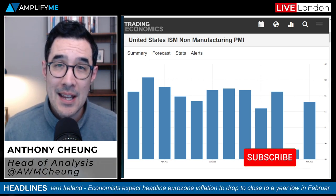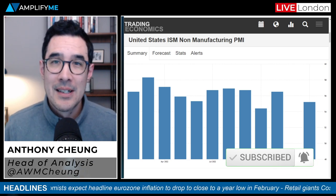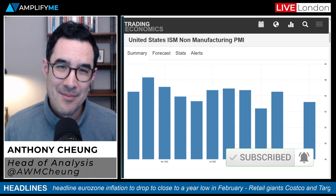That's it for the week ahead outlook. Thanks very much for listening — don't forget to like and subscribe to the channel, and have yourself a good week ahead.